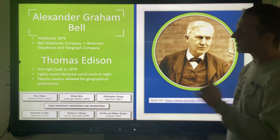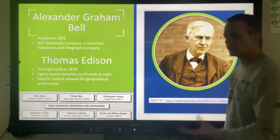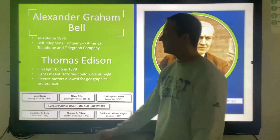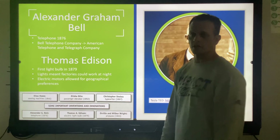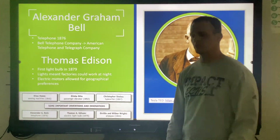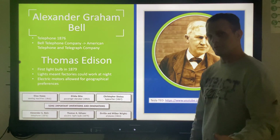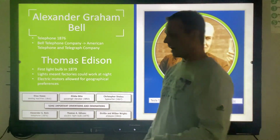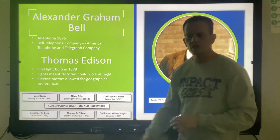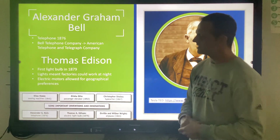The big name we talk about when it comes to electricity is Thomas Edison. Our state test is really focused not just on the fact that he created a light bulb — that's pretty much common knowledge — but what's most important is that lights meant that factories could work and be open at nighttime. Now factories can work at night, which means you're producing twice as much, the price can go down, you have a second shift at nighttime, which means you can hire twice the number of people. That is a huge deal. He also created electric motors and power stations.